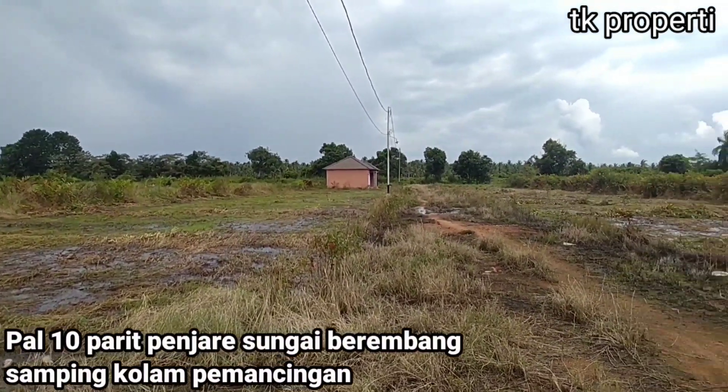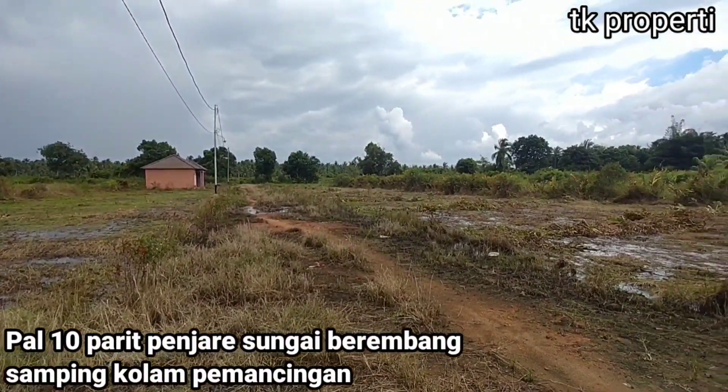Lebih rinci, lokasi ini berada di Padre Penjara, Sungai Belembang, samping kolam pemancingan.